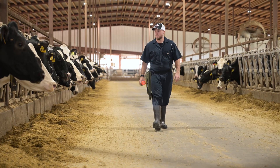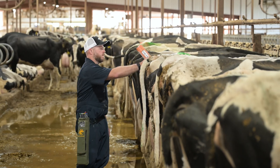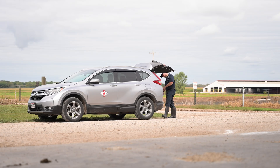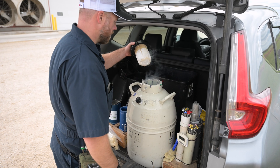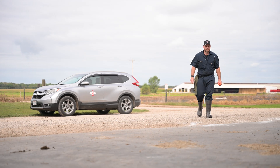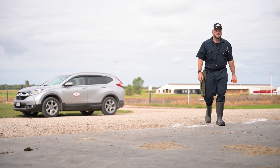Longevity is an important trait here. It's fun looking at a pen of third-lactation cows that still look great. It helps us with our inventory management knowing that we have healthy, good genetic cows that we can use sexed semen on — because some of your older cows still have higher genetics than some of your younger stock — so it gives you a little more wiggle room to keep improving your genetics with all of your herd, not just with your young stock.